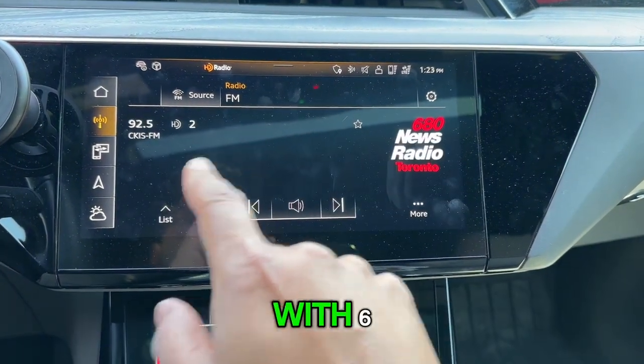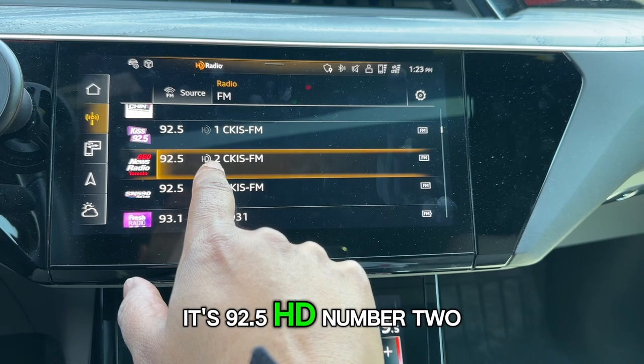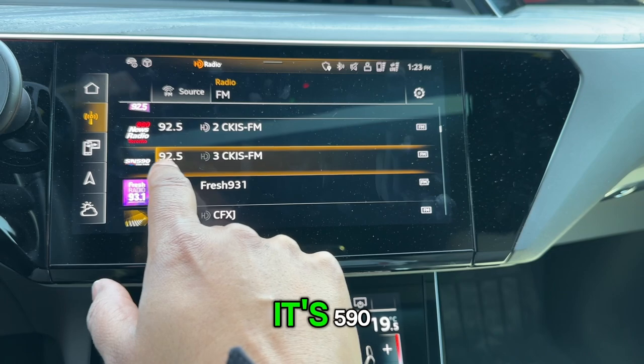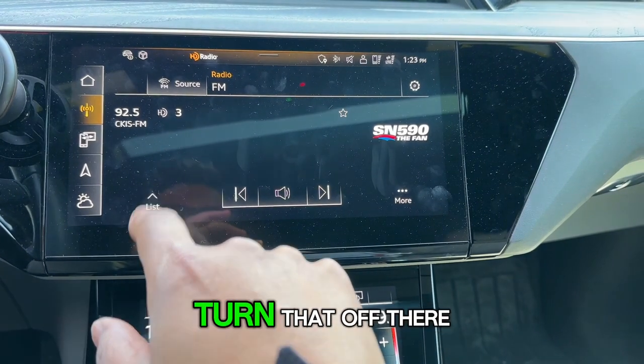First we start off with 680. Clicking on it — there it is, it's 92.5 HD number 2. And then if you want to go to the next one, it's 590, the Fan. We'll turn that off and go back to the list.